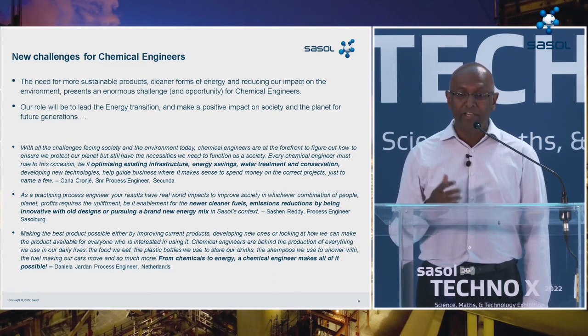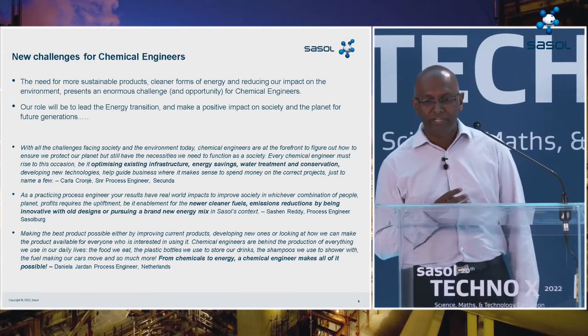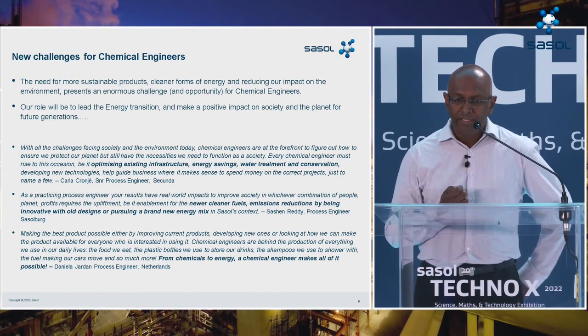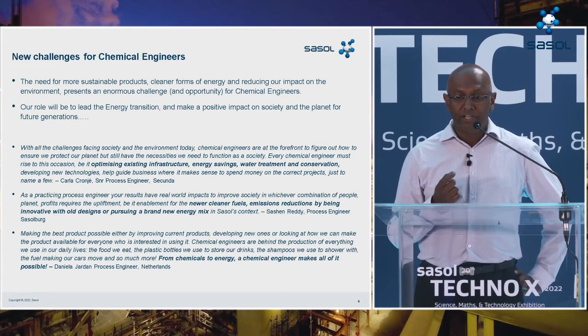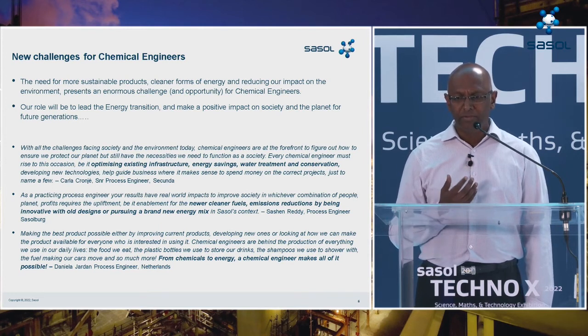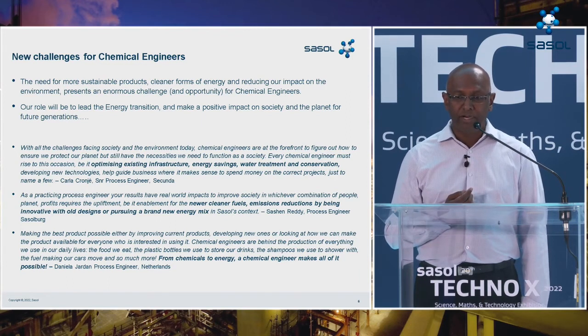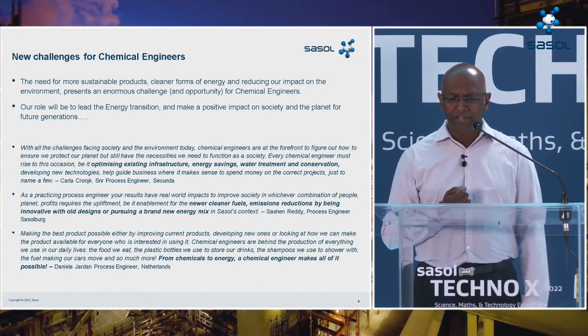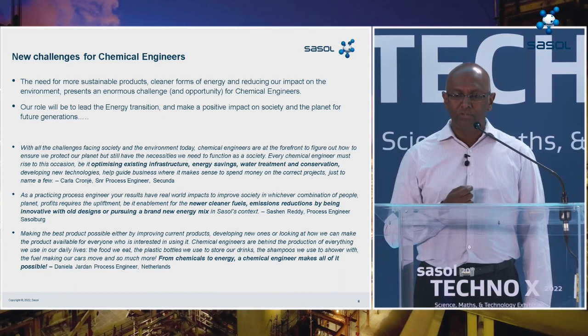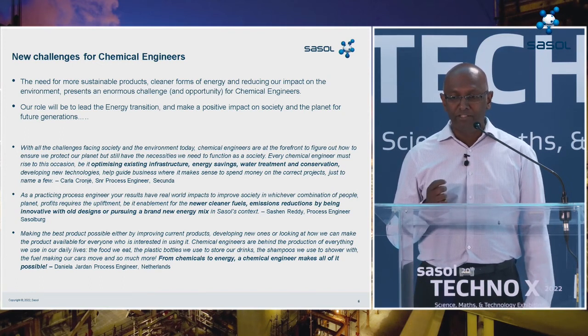Some of our Sasol engineers put it well. Carla says every chemical engineer must rise to the occasion — be it optimizing existing infrastructure, energy savings, water treatment and conservation, developing new technologies, or helping guide business on where to spend money on the correct projects. Sashin said that as a process engineer, your results have real-world impacts — improving society through people, planet, and profit, enabling new cleaner fuels, reducing emissions by innovating with old designs or pursuing a brand new energy mix. And Daniela summed it up: chemical engineers are behind the production of everything we use in our daily lives — the food we eat, plastic bottles, shampoos, fuels — from chemicals to energy, a chemical engineer makes it all possible.